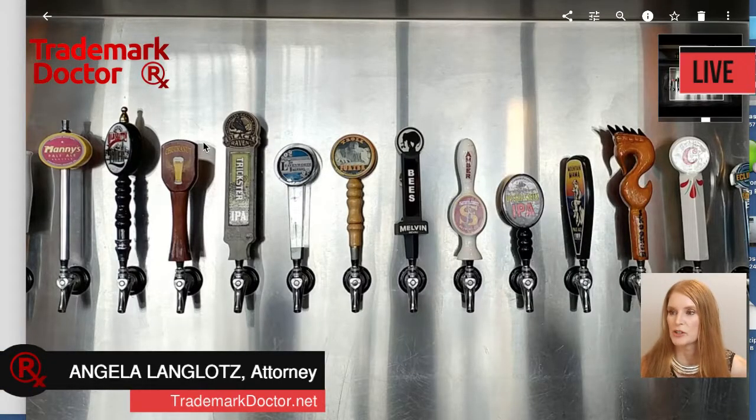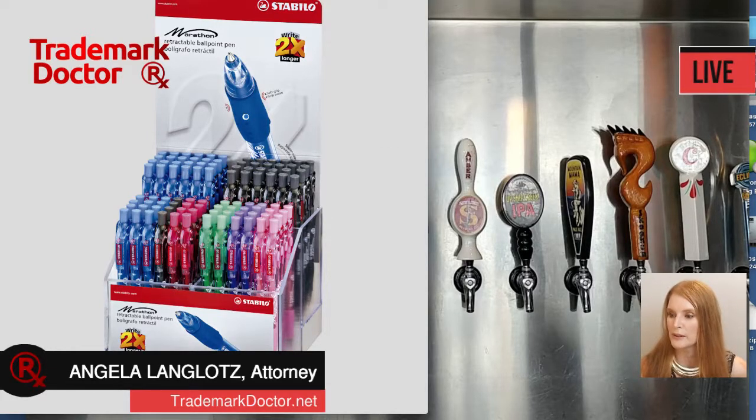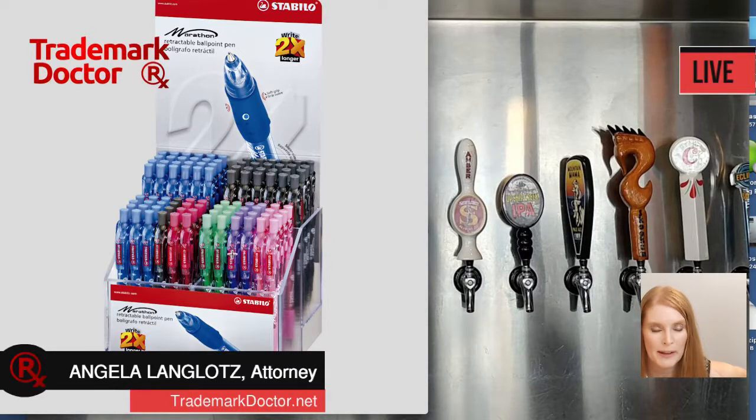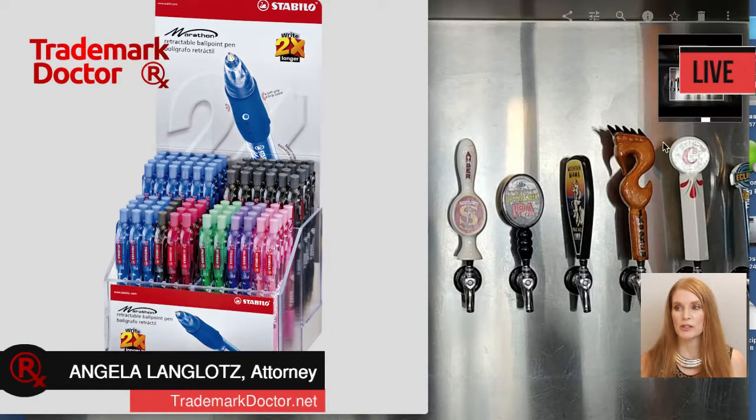You've probably seen these point of sale displays before. They usually look like this. If you've been to Office Depot, you have likely seen one of these — it looks like a little upright display, and you can see that it has the trademark right here. That's the trademark Stabilo for these pens. If you look really closely, you can see that the pens also have the Stabilo brand on the pocket clip. You see these a lot in places where maybe you want to have an impulse buy or something. There are a lot of reasons why you have these sorts of point of sale displays.